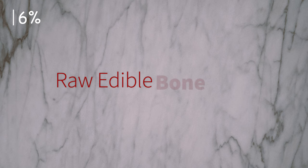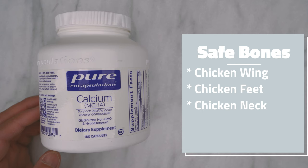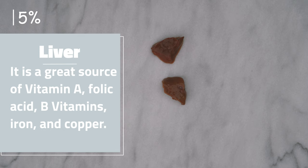Raw edible bone provides essential calcium and helps firm a cat's poop. Make sure to feed small bones safe for consumption and never cooked bones. I use calcium MCHA, which is a naturally ground bovine bone from New Zealand and Australia. It is high quality and helps me save time preparing my cat's food.